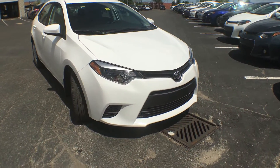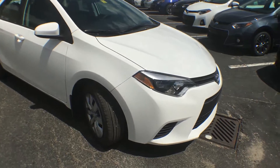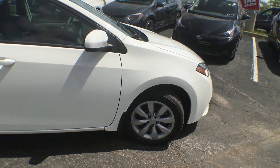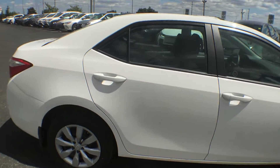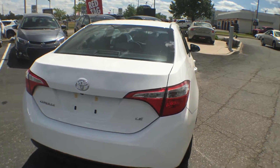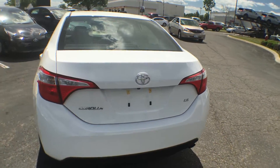We do have a beautiful sleek grille at the front. We have 16-inch steel wheels that come with silver hubcaps, color-keyed mirrors as well as door handles. The tail lights come up along the side of the car, which gives it a super nice look. We have chrome badges on the back.